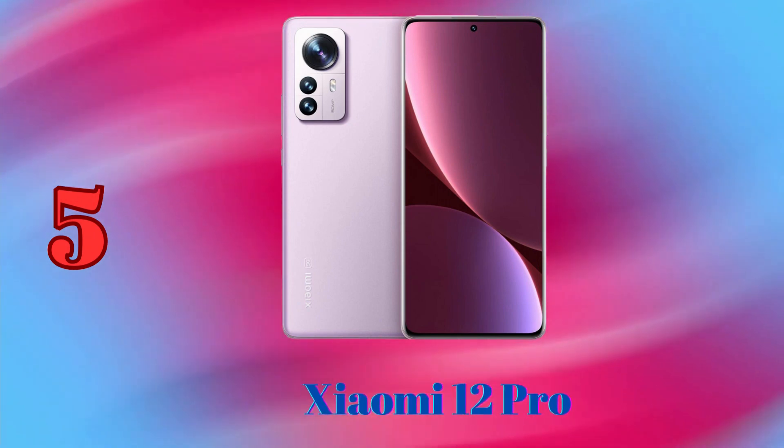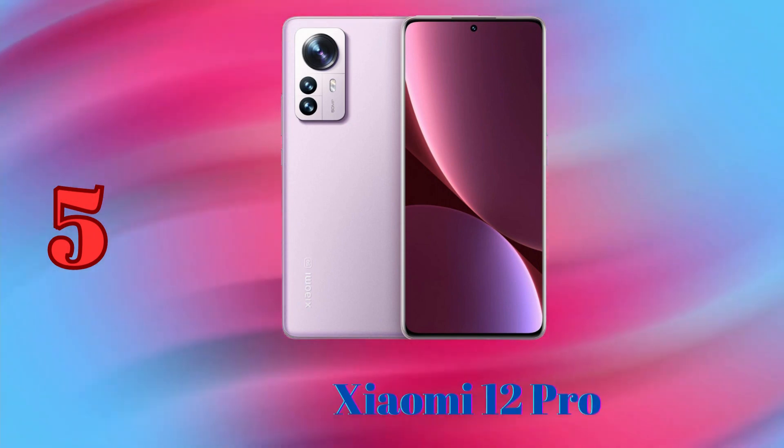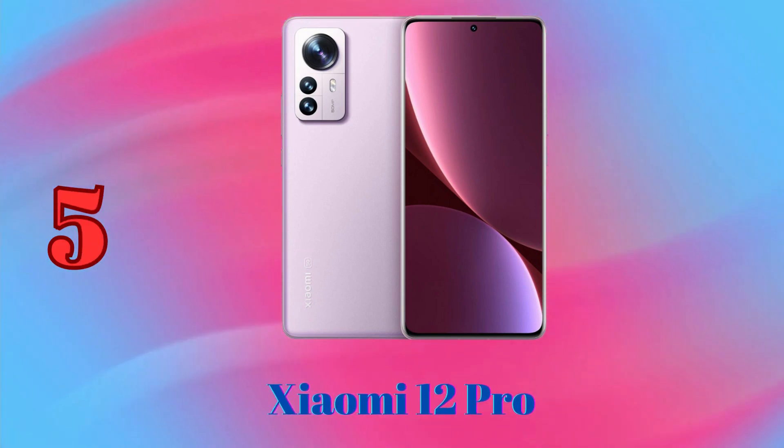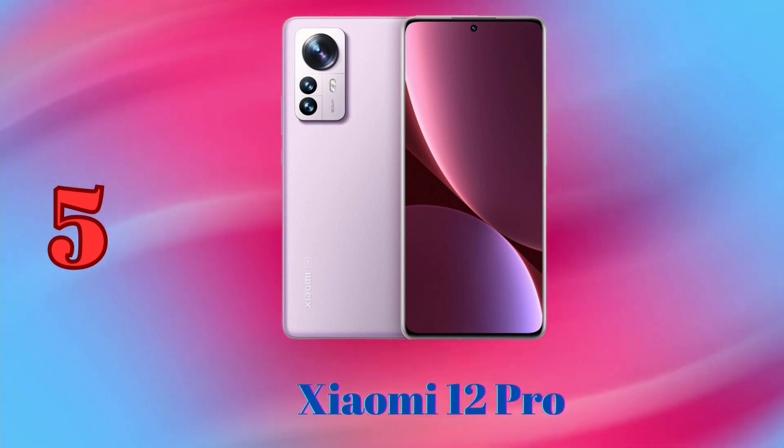The Xiaomi 12 Pro takes excellent photos and videos, with a wide dynamic range and good detail. With its powerful camera system, the Xiaomi 12 Pro is the best phone for budget-minded photographers.